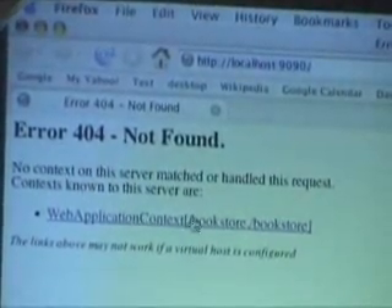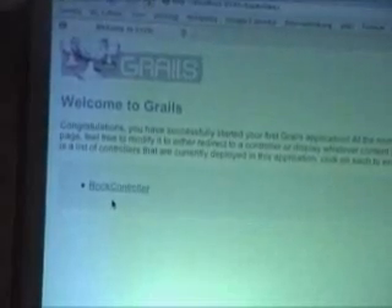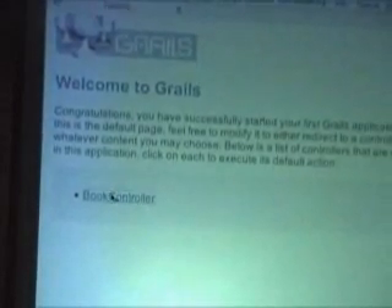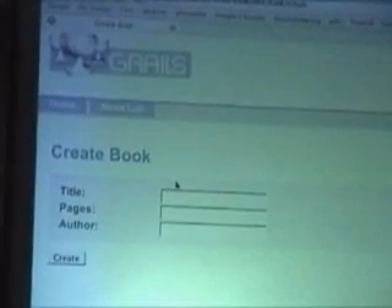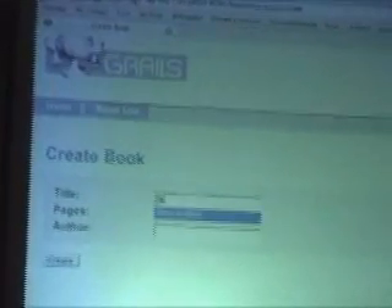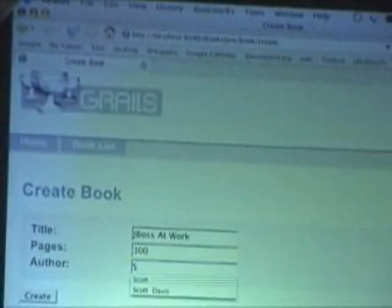Now if I go to localhost 9090, I get a 404. That's okay — I don't have a default index field there. In a real app I would create that. But we can see that there is a bookstore there. And if I come in and look at this book controller, we'll see that I get a full application out of the box. I can come in here and say there's one book called JBoss at Work — it's a 300 page book by Scott Davis.